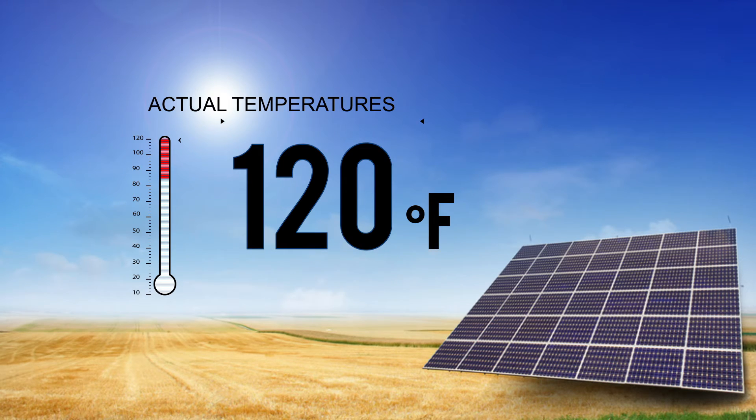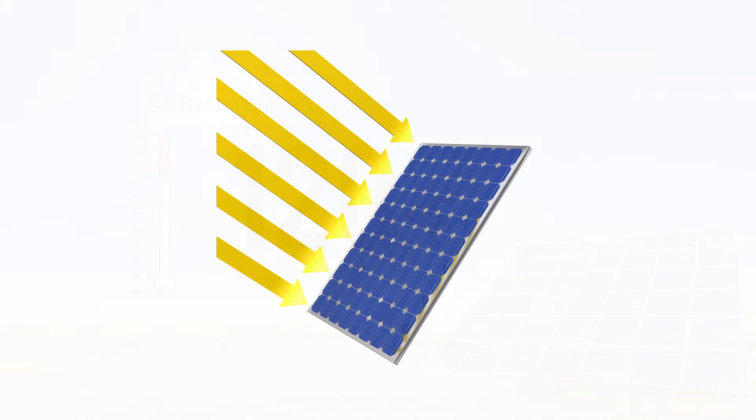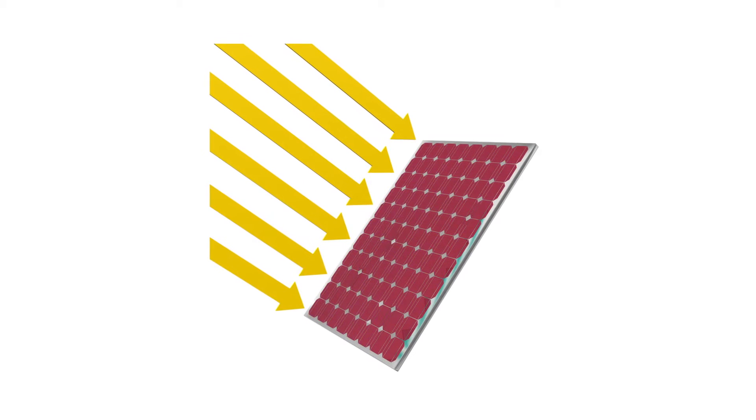As the cells reach temperatures over 90 degrees Fahrenheit, they no longer function as designed, and the hotter they get, the less energy they collect.